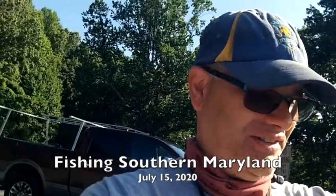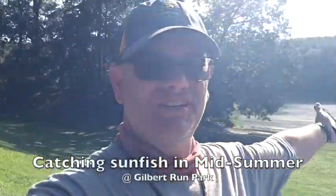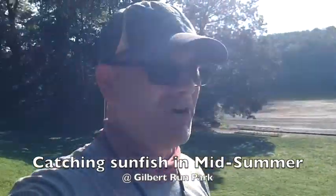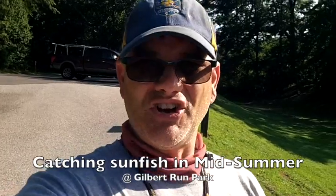Hey everyone, welcome back to another episode of Fishing Southern Maryland. I'm your host David. It's the middle of July, July 15th, about nine o'clock in the morning. I have returned to Gilbert Run Park. A couple of spots I like to fish down in St. Mary's County have been shut off for a while, but I just had to get out on the kayak.